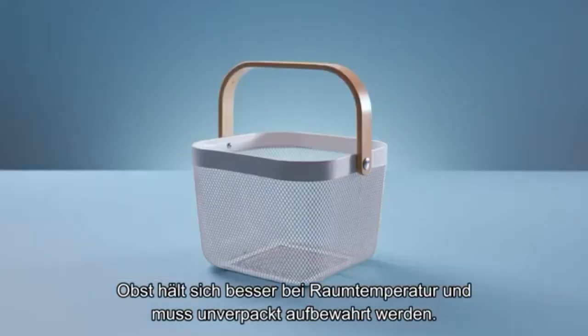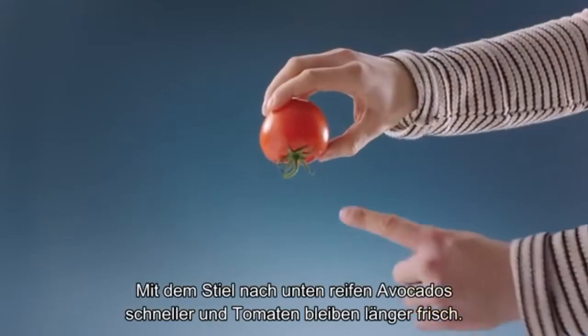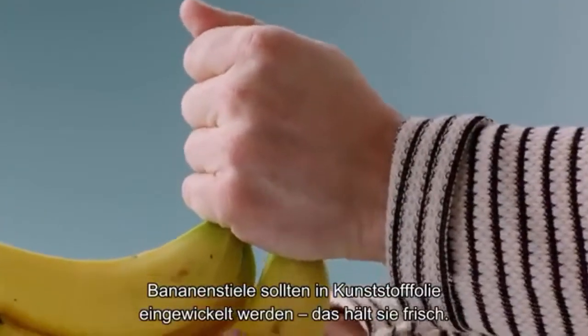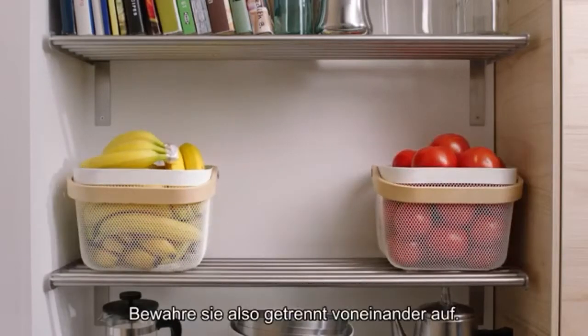Fruit stays better if stored at room temperature out in the open. Avocados will ripen faster, and tomatoes will stay fresher if you store them stem-side down. Banana stems should be wrapped in plastic — it looks funny, but keeps them fresher longer. Bananas and tomatoes don't like being next to one another, though, so keep them separated.